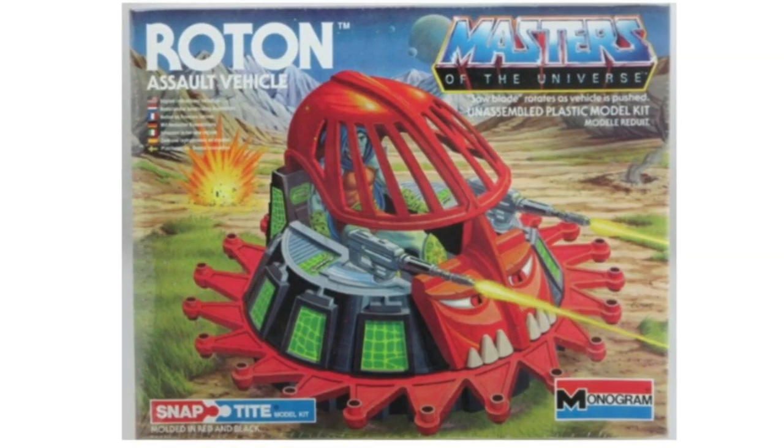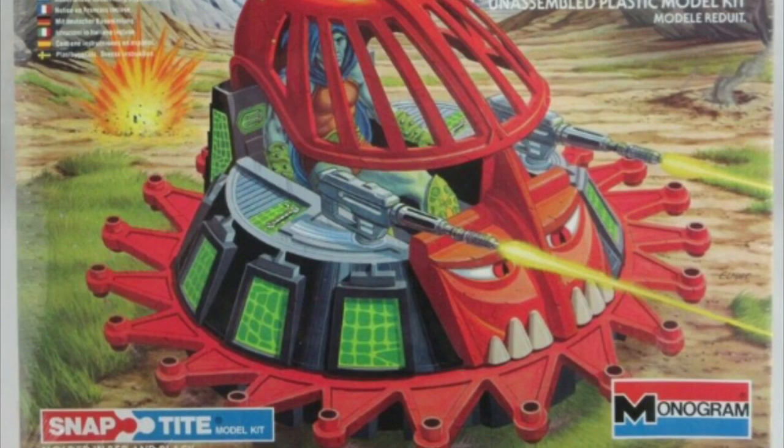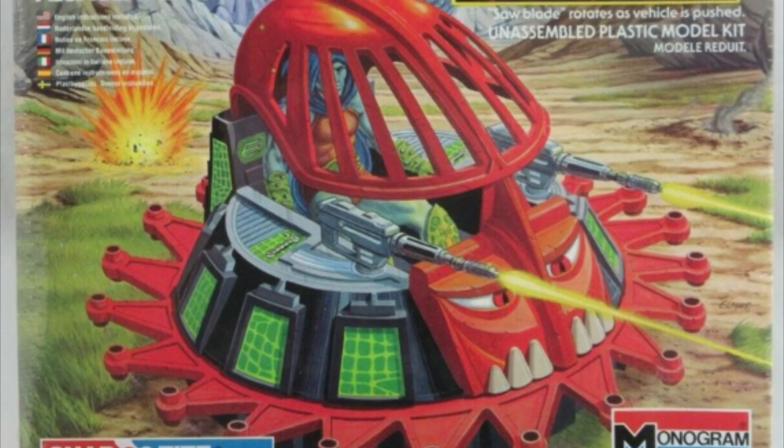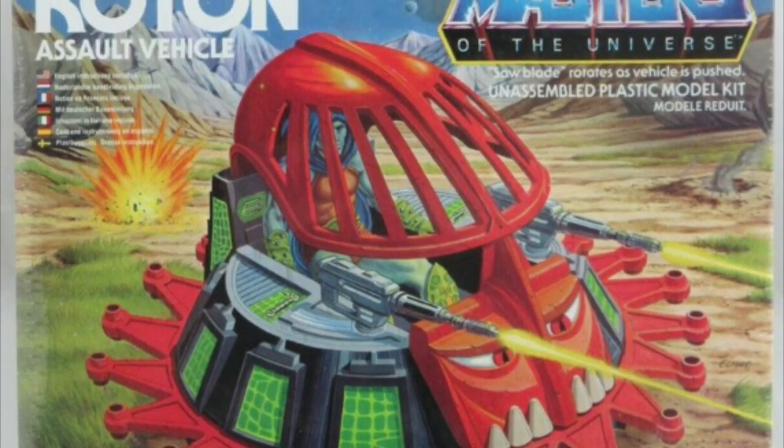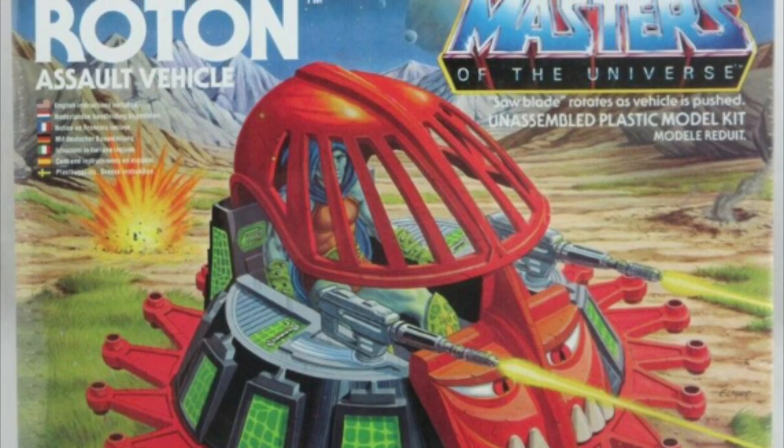Interestingly, all the way back in the 80s, the model kit company Monogram released a version of the Roton that had the same design elements, so it's possible that Monogram were working off some early concept versions of the Roton. This Monogram release is seldom seen today, and you know what, it's really nice — and that box artwork, man, it's just gorgeous.